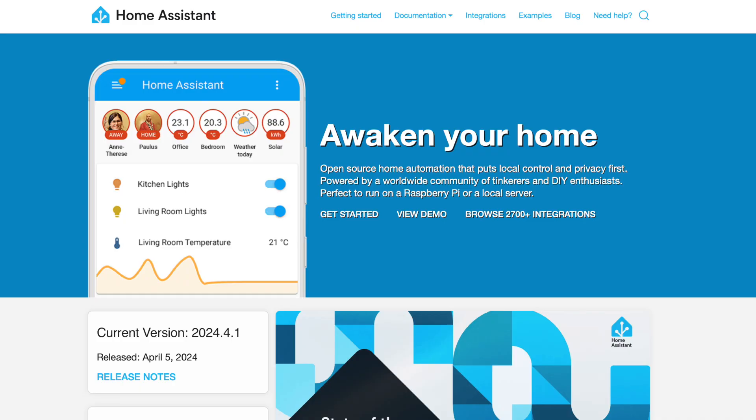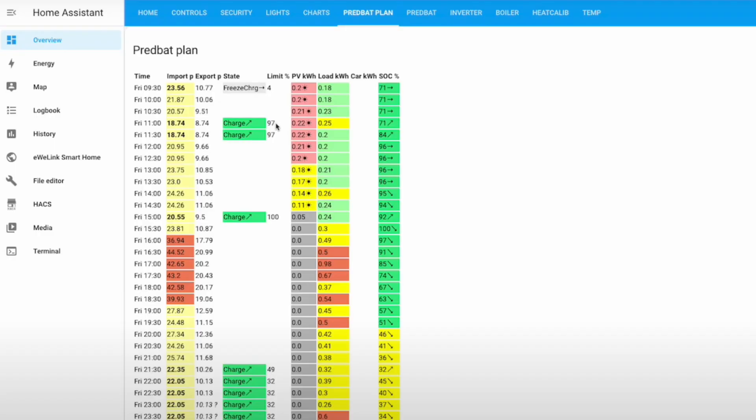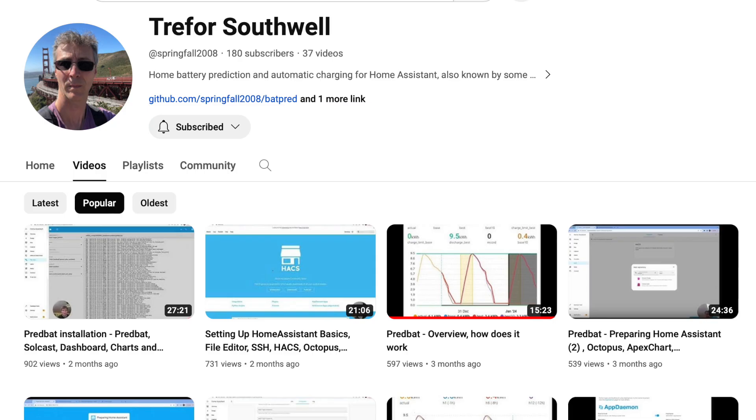The most popular control software is called Home Assistant, and I recently interviewed Speak to the Geek who told me all about it in a video on my channel. Home Assistant provides the basis for local control, but then you need to add specific control logic to manage wholesale time-of-use tariffs like Agile Octopus. One solution I'm aware of is called PredBat, developed by Trevor Southwell — it's very powerful and supports a whole range of inverters and batteries. Trevor has created a series of videos explaining how to get it up and running.